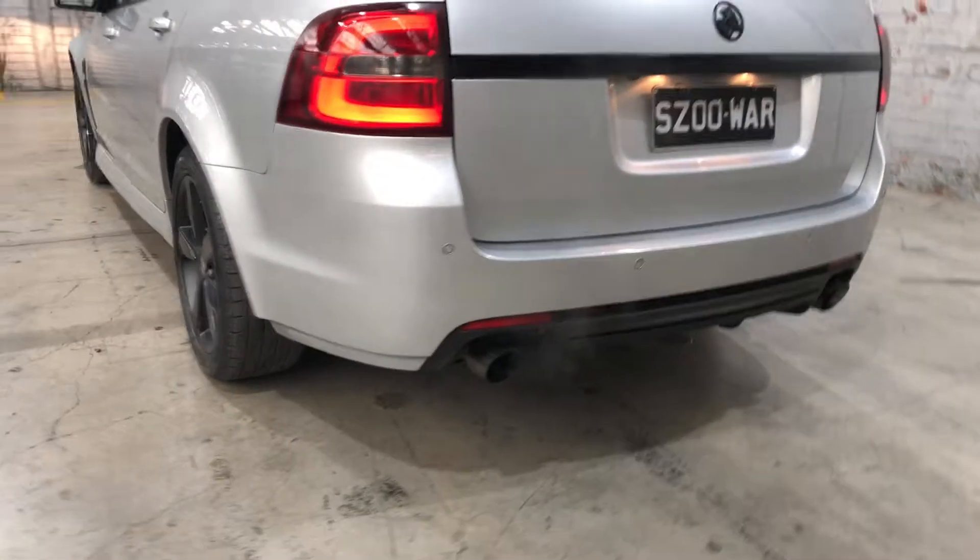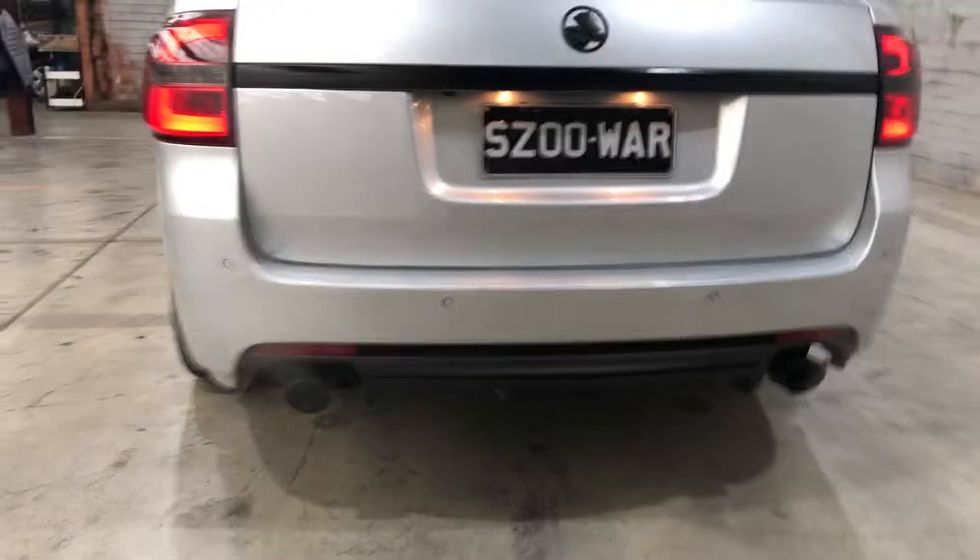As we move to the back, the car also comes with front and rear parking sensors to make it easier to park into those tight spaces.